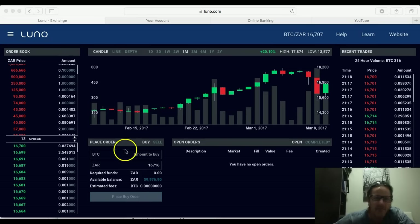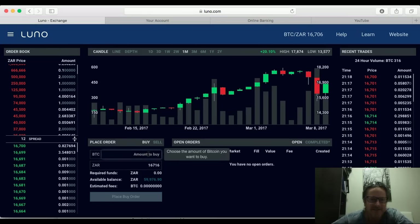I've noticed the price is dropping slightly again so I'm going to try placing the order again. Using the calculator: available balance is 59,976 rand divided by 16,716 — that leaves 3.58 Bitcoin. I'll put in 3.58, place the buy order, confirm, and let's see what happens.